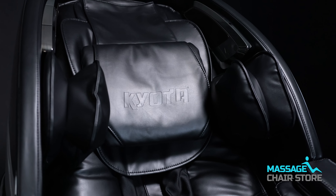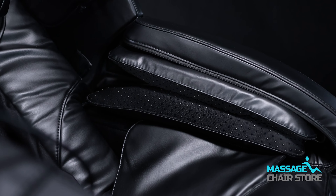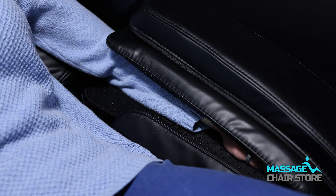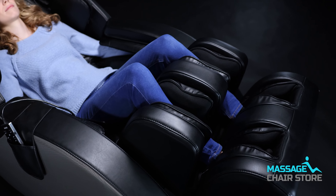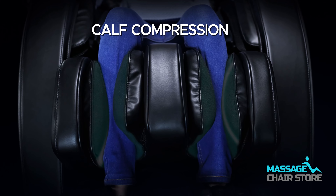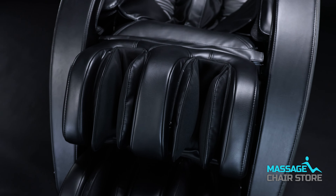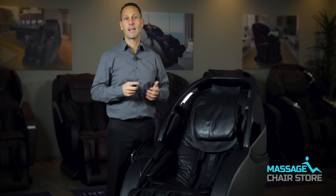One of the key highlights of this chair is the incorporation of 54 airbags strategically placed throughout the body, ensuring optimal blood circulation. The M878 includes air compression bags in the shoulders, the hips, arms and hands. In the calves, there are oscillating airbags that provide a massage surpassing the traditional inflating and deflating technique. The oscillating airbags move in a circular motion, delivering a superior air compression massage that targets specific areas, providing the ultimate relief and relaxation.